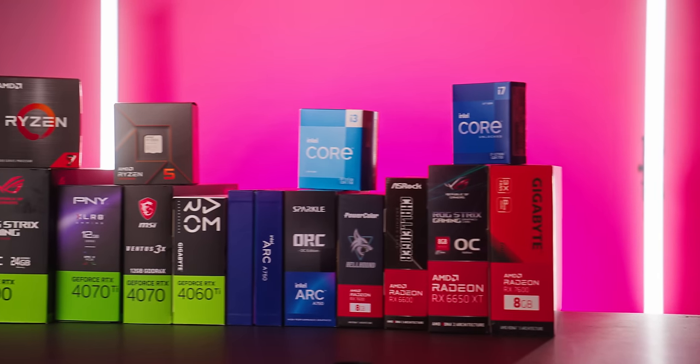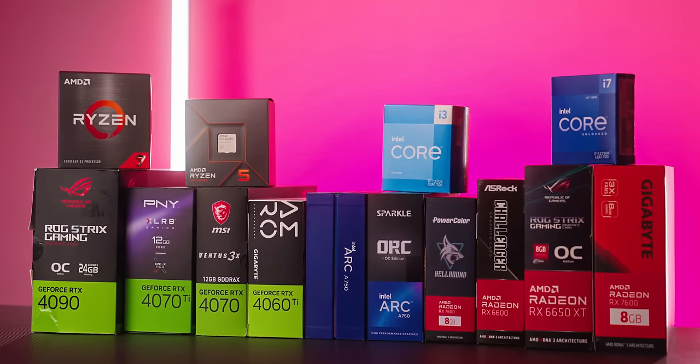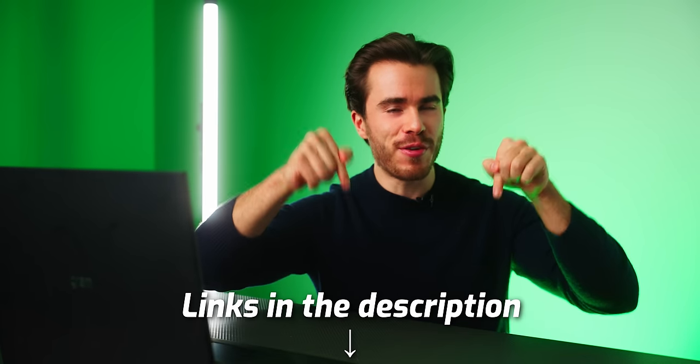Links to every single one of these processors and graphics cards discussed in this video, as well as my recommended motherboards and RAM kits to pair with these combos, can all be found in the description below.